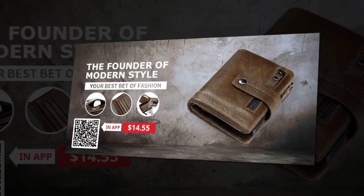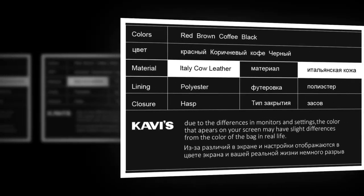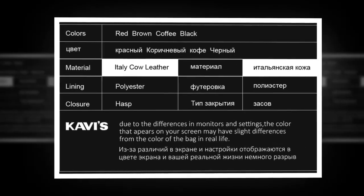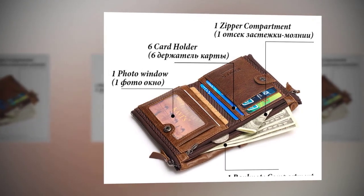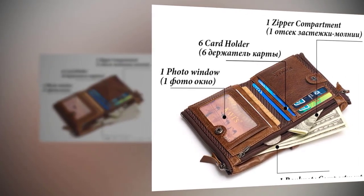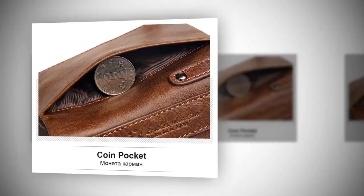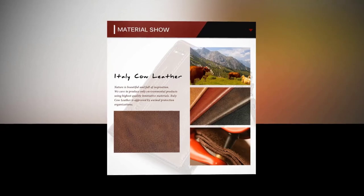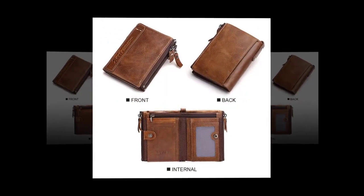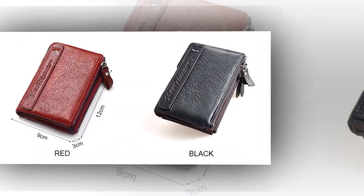The founder of modern style, your best bet of fashion, your best choice. Material: Italy cow leather. Lining: polyester. Internal features include zipper compartment, card holder, photo window, bank note compartment, practical card holder, large capacity, coin pocket, smooth zipper, and dimensional logo. Italy cow leather on the appearance of front, back, and internal. Four colors are available: brown, coffee, red, and black.